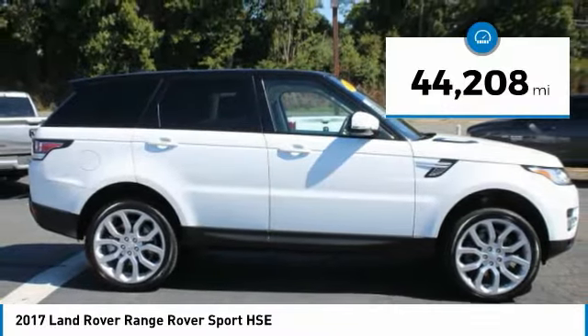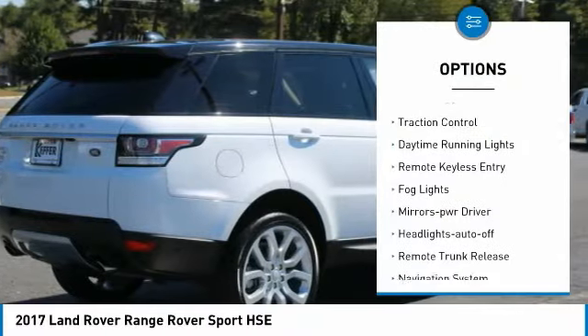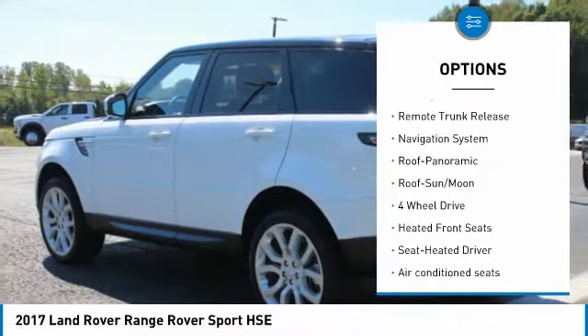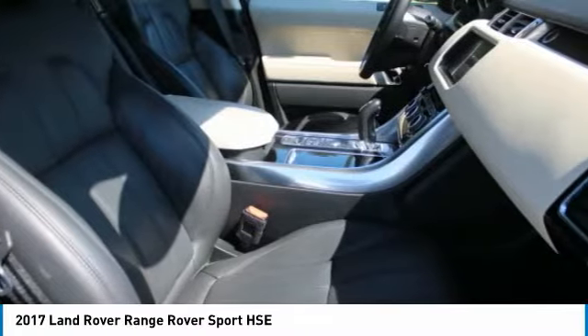This vehicle has less than 45,000 miles. Here are some of this vehicle's great options: aluminum wheels, heated side mirrors, traction control, daytime running lights, remote keyless entry, fog lights, mirror memory, headlights auto off, remote trunk release, navigation system.